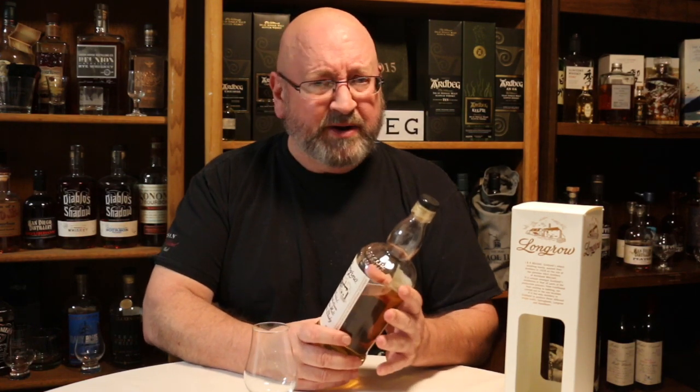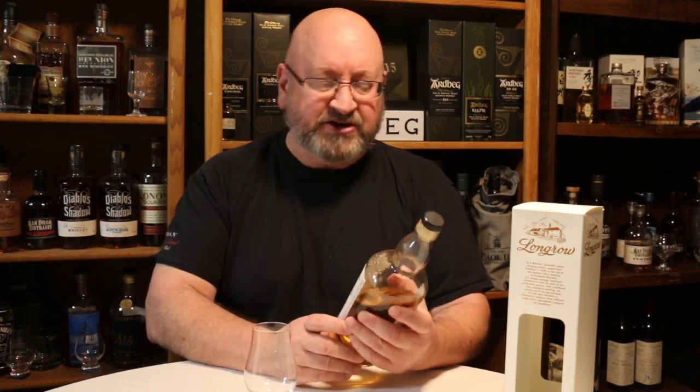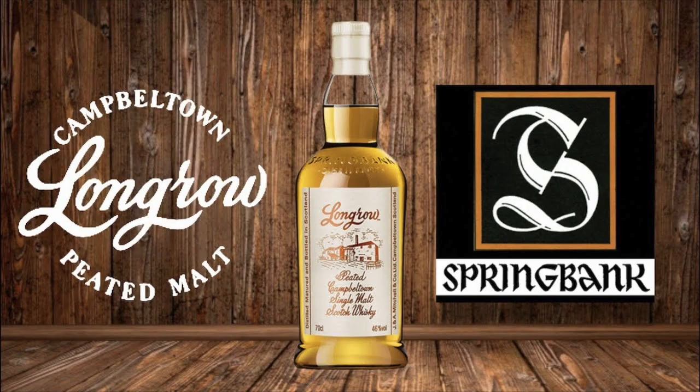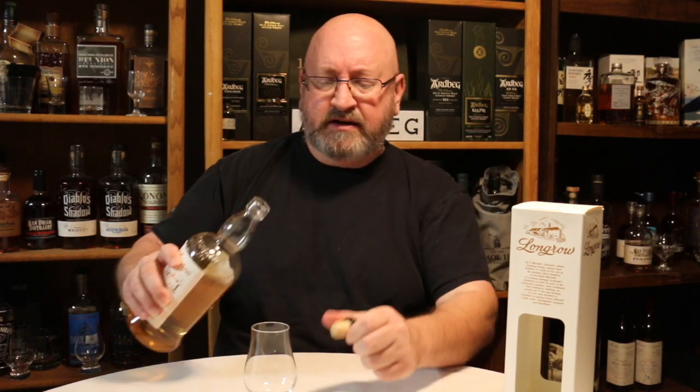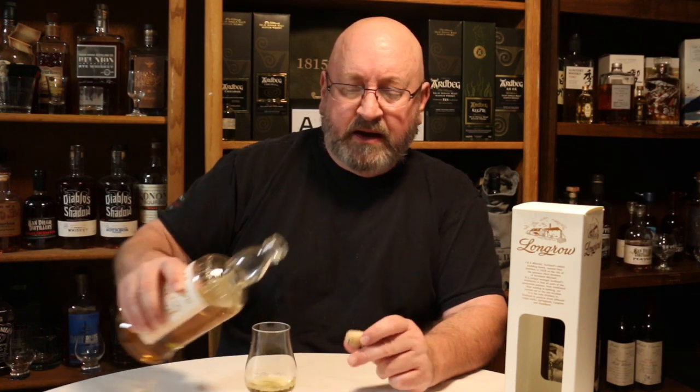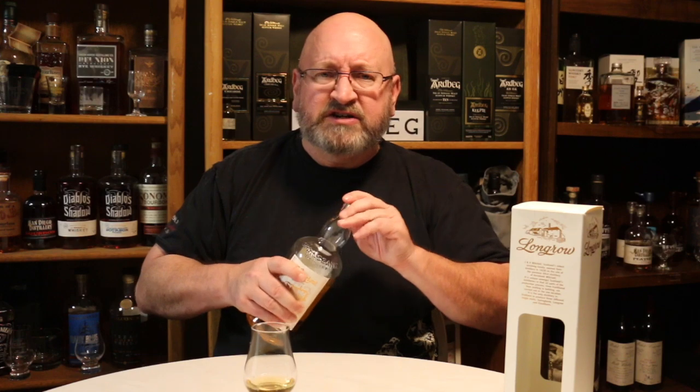While I go over my notes in a summary fashion, I'm going to be enjoying a glass of the Long Grove Peated Campbellton Single Malt Scotch Whiskey. This is bottled at 46% alcohol by volume. It is produced by Springbank Distillery in Campbellton. I've already reviewed this whiskey, so if you want more details, check out the link above.